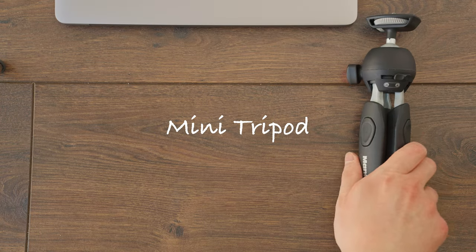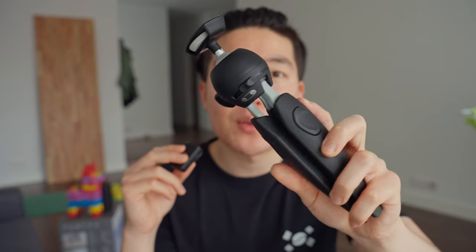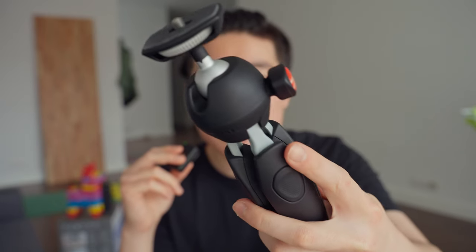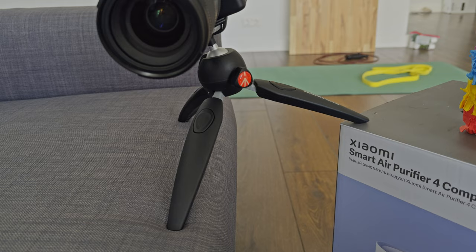A mini tripod with a ball head gives you way more options when filming. The one I've been using is this Manfrotto — it's about the size of my hand, maybe a little larger, with a high-quality heavy-duty ball mount. It's been really handy for setting up shots on uneven surfaces, but it isn't that flexible. If I were to upgrade, I'd go with the Mantis Pod 2.0 because it gives you way more options and versatility. So you can either get the Manfrotto for simplicity or the Mantis Pod 2.0 if you want more flexibility.